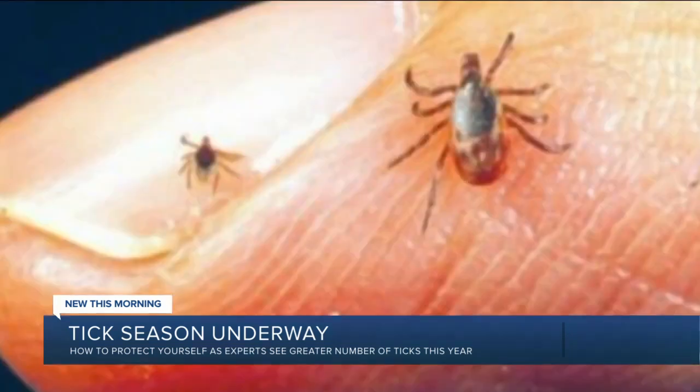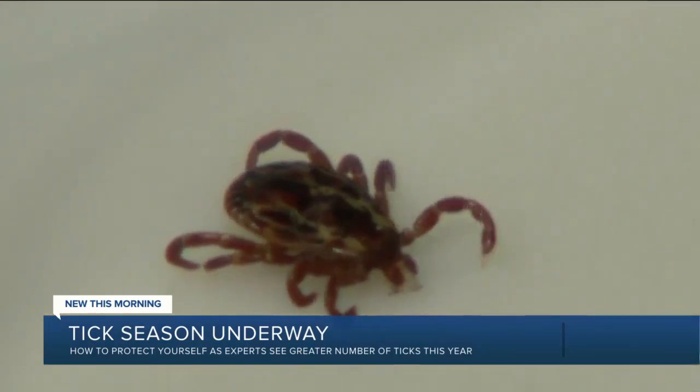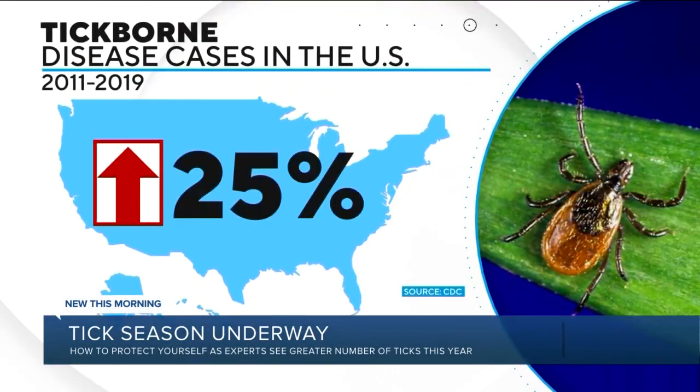As for what to do if you get bitten, Dr. Marconi says first don't panic, then gently remove the tick very carefully using a fine pair of tweezers. He recommends storing it in rubbing alcohol and holding on to it. The reason you want to save the tick is because it could be helpful later for a clinician or someone else to identify the type of tick in order to assess the potential for developing a certain type of tick-borne disease.